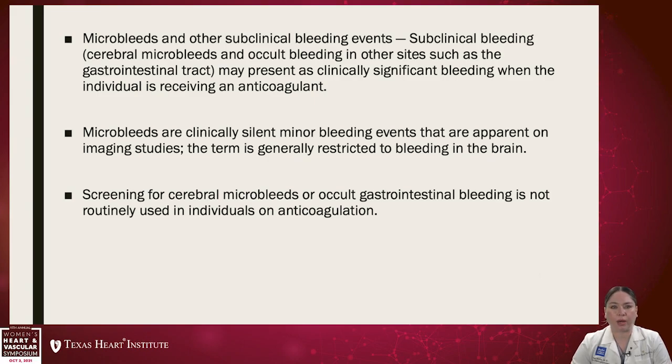MRIs done in the brain on patients not on anticoagulation show that some people with certain risk factors like diabetes and hypertension tend to express some microbleeding in the brain. However, the screening of cerebral microbleeds or occult GI bleed is not routinely used as a factor to decide whether we are going to start individuals on anticoagulation.